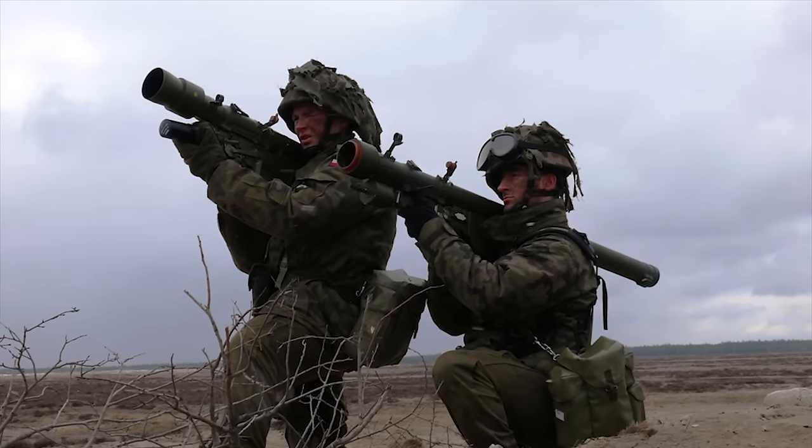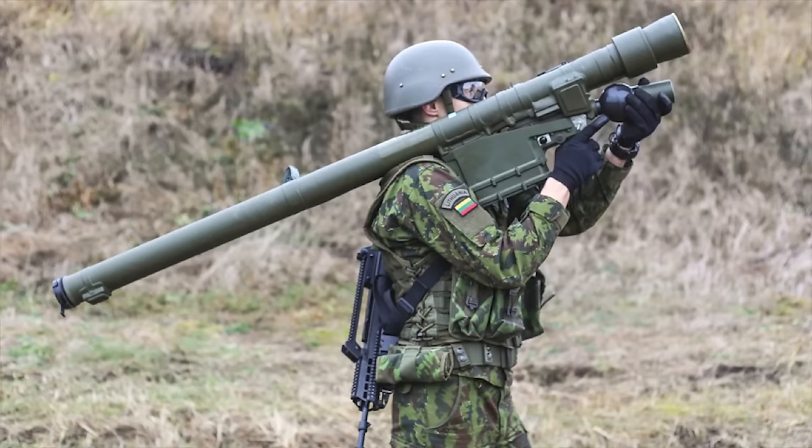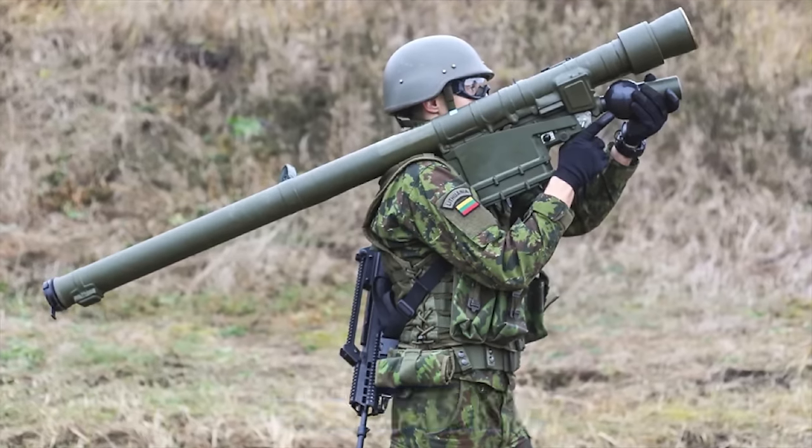The missile has a contact detonation mechanism and detonates once it hits its target. It can reach targets at a range of up to 3.4 miles or 5.5 kilometers, and at an altitude of 2.2 miles or 3.5 kilometers. Detection range is 4.4 miles or 7 kilometers.